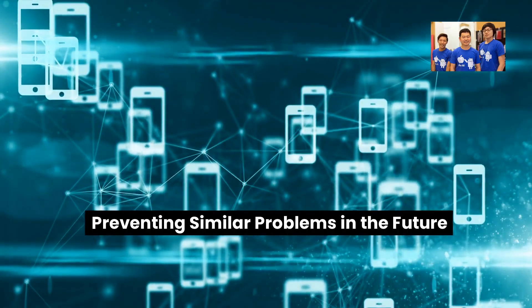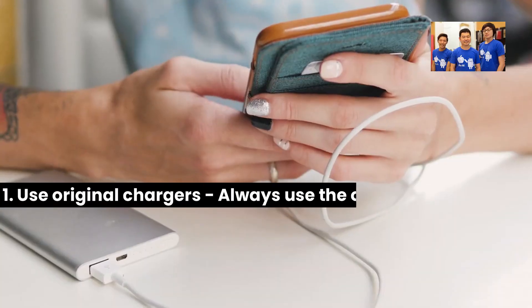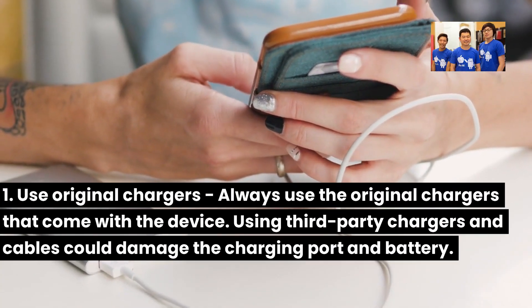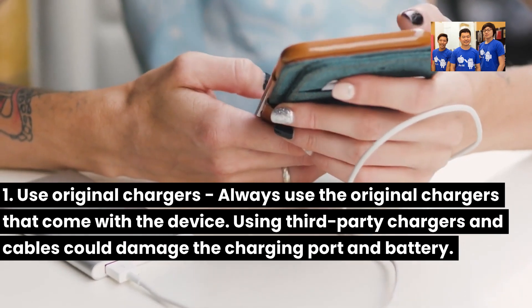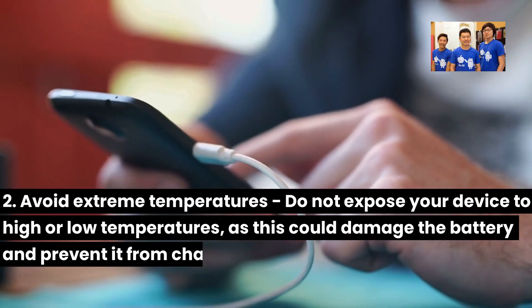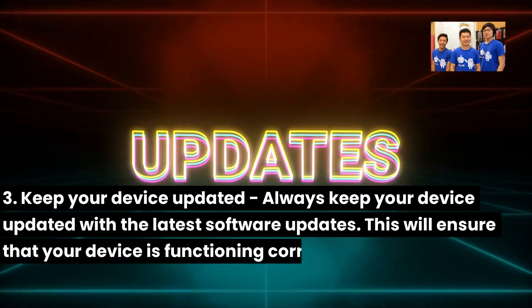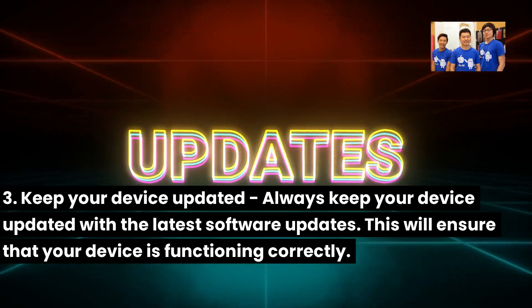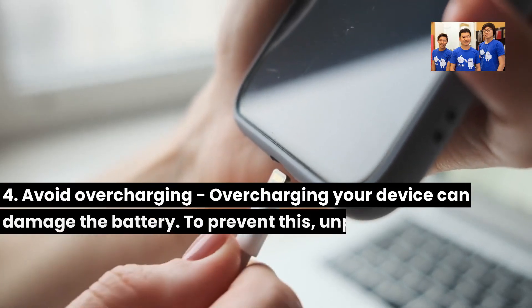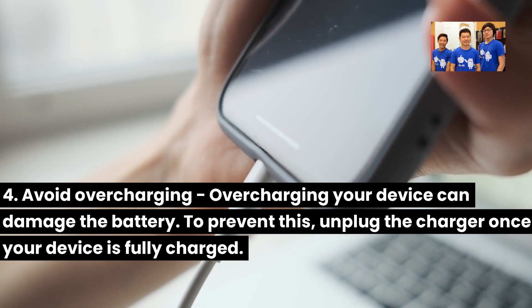Preventing similar problems in the future — here are some practical tips. First, use original chargers — always use the original chargers that come with the device, as using third-party chargers and cables could damage the charging port and battery. Second, avoid extreme temperatures — do not expose your device to high or low temperatures, as this could damage the battery and prevent it from charging. Third, keep your device updated — always keep your device updated with the latest software updates to ensure it is functioning correctly. Fourth, avoid overcharging — overcharging your device can damage the battery, so unplug the charger once your device is fully charged.